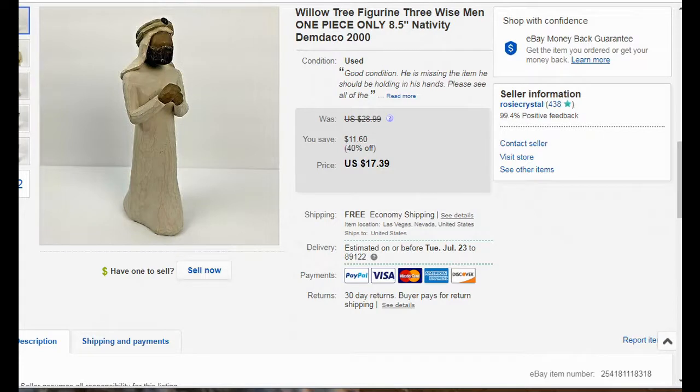Last but not least is a Willow Tree figurine. I picked up two different Willow Tree figurines for 99 cents each. This one sold for $17 plus free shipping. What I didn't know when I got it home was that it's actually missing a piece — something it was holding in its hand, so it is broken — but I noted that in the listing and still sold it for $17. It's pretty light so it didn't cost a lot to ship.